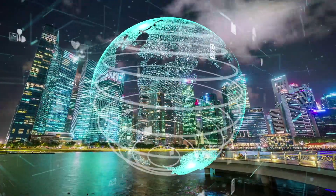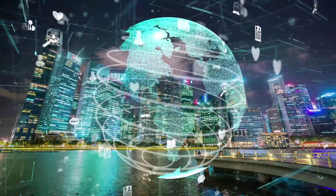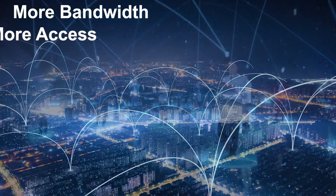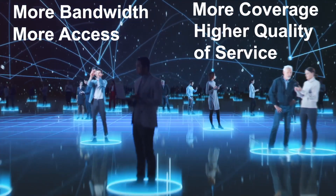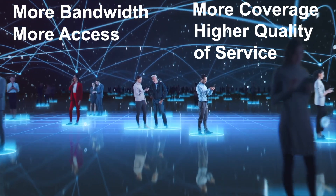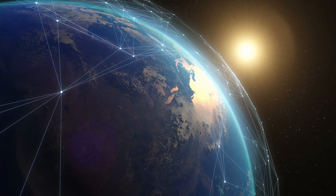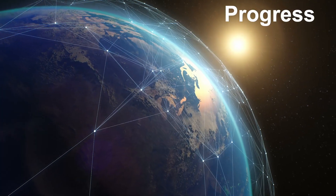In a world where everything's changing, it's survival of the fittest — with increasingly demanding requirements for bandwidth, access, coverage, and service quality. To survive and thrive, one must adapt, grow, and evolve. Technical barriers that impede progress must be eliminated.